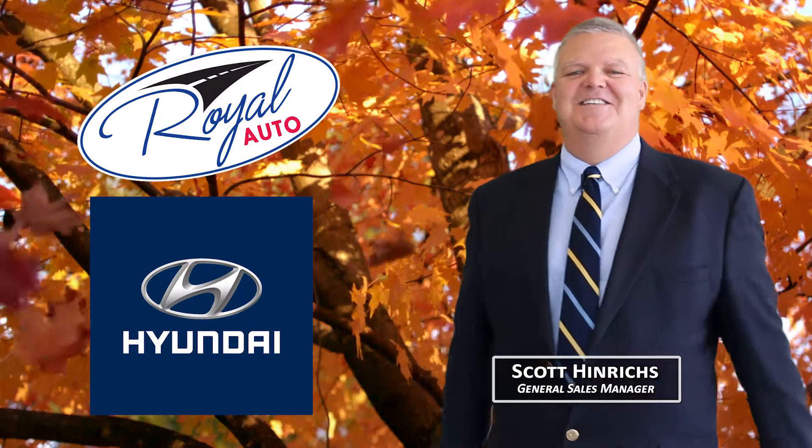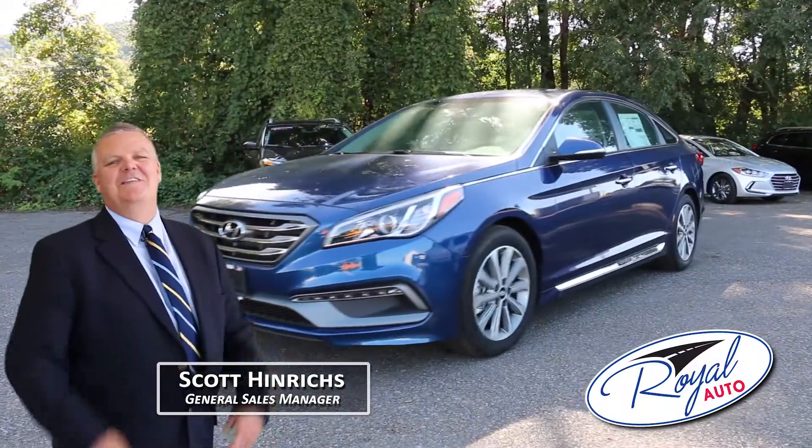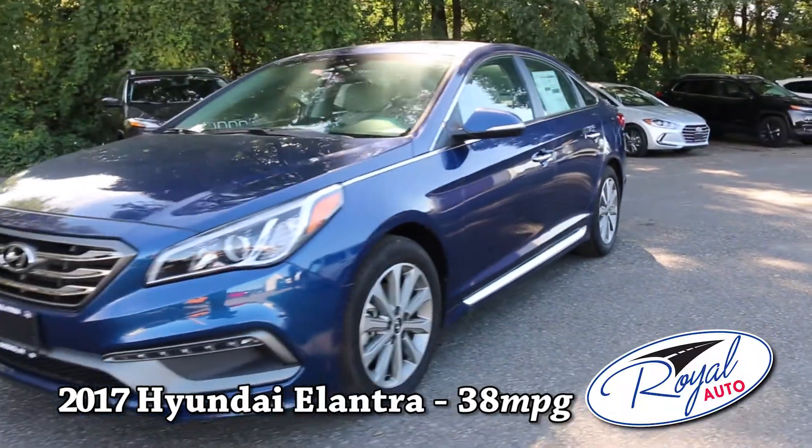Fall has arrived at Royal Hyundai in Oneonta and the 2017 models are in. Are you looking for fuel economy? Then check out the ever-popular 38-mile-per-gallon Hyundai Elantra.